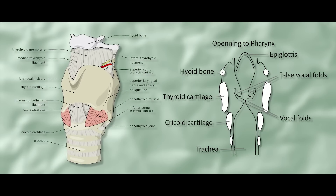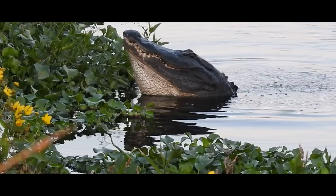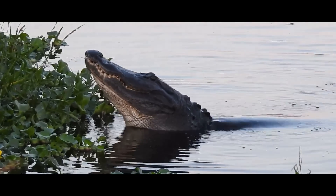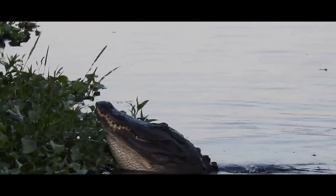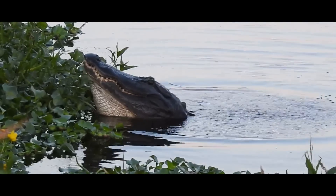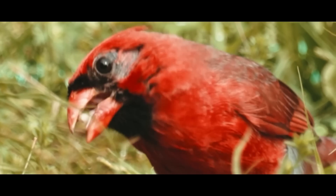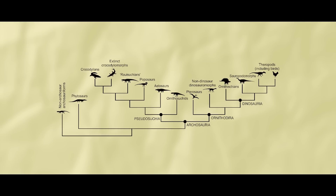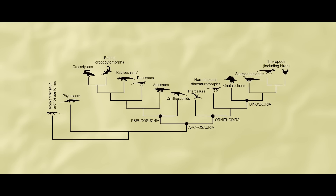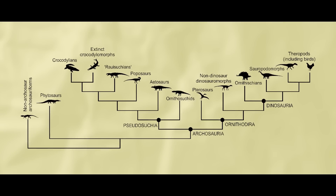Among modern archosaurs — so just birds and crocs, really — the hyolaryngeal apparatus, that is the larynx or voice box and the tongue, differs both anatomically and functionally. Birds and crocs have different things going on with their noisemakers, despite being each other's closest living relatives. They are separated by tens or hundreds of millions of years of evolution. Extinction is a funny thing.